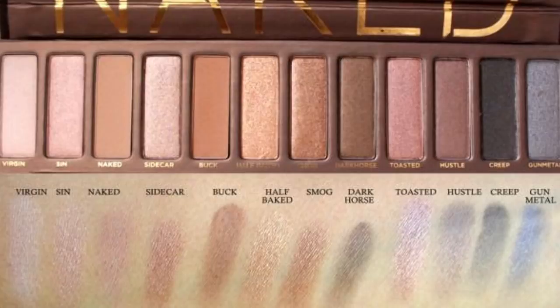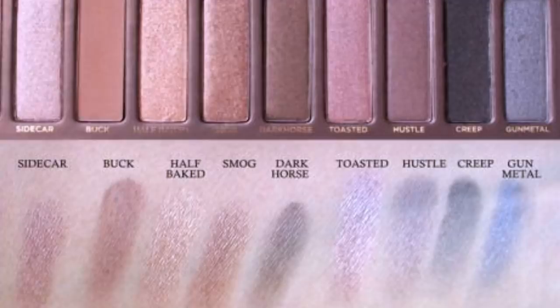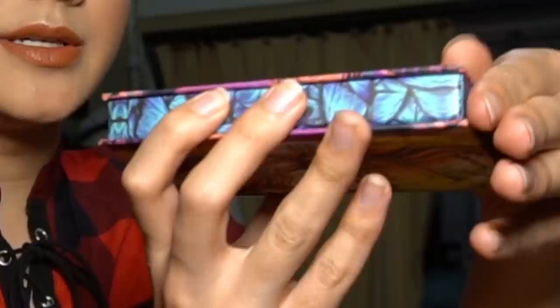The original Lime Crime Venus palette is kind of old — I think it's from 2016. If you were into makeup back then, you remember the Naked palettes were the biggest thing, and if you swatch those nowadays they're kind of really bad. So if you end up getting this palette and you swatch these two shimmers and you're like 'what the fuck, this is trash,' that's kind of how they're supposed to be.